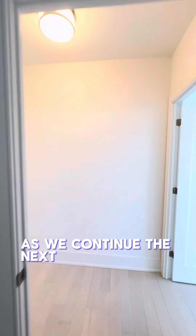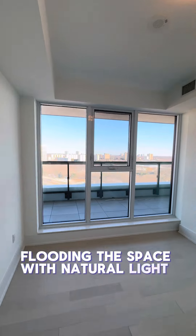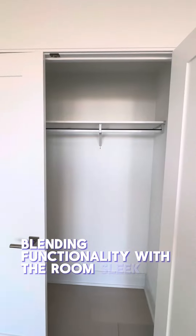As we continue, the next bedroom captures our attention with its floor-to-ceiling windows flooding the space with natural light and offering breathtaking views. A nice-sized closet ensures that storage is never a concern, blending functionality with the room's sleek aesthetics.